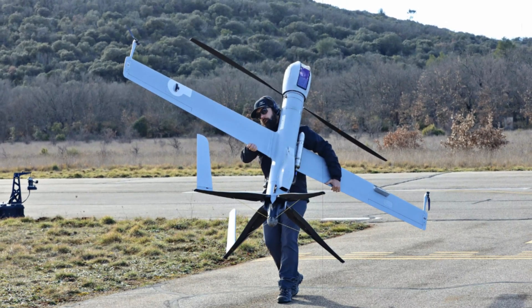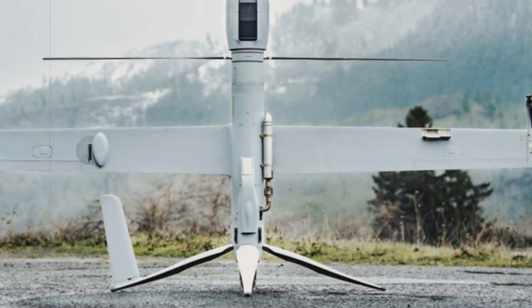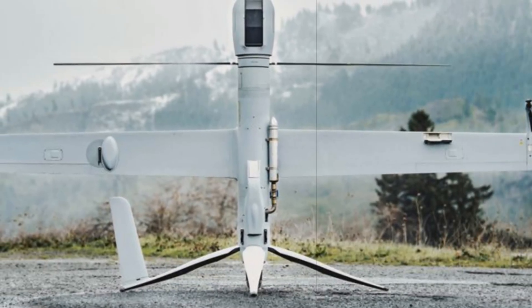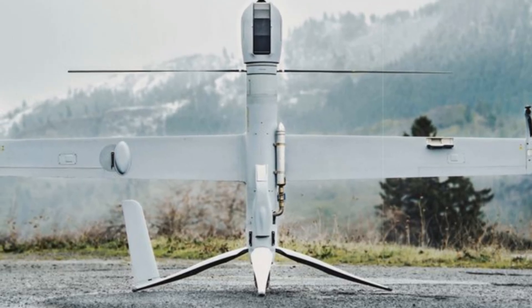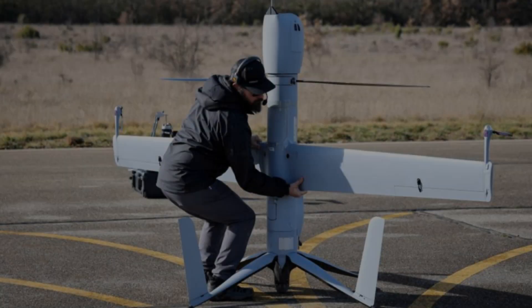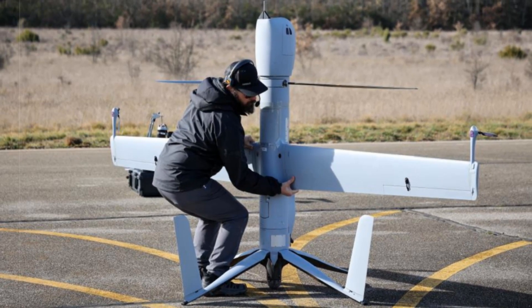Designed for rapid deployment, the FlexRotor is particularly effective for a wide range of missions, including intelligence, surveillance, target acquisition, and reconnaissance (ISTAR), maritime surveillance, signal and electronic intelligence (SIGINT/ELINT), search and rescue, and communication relay.